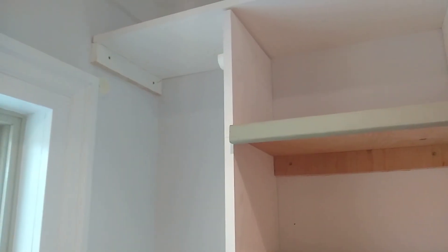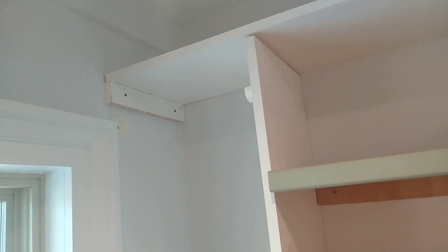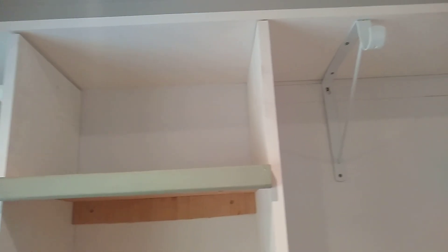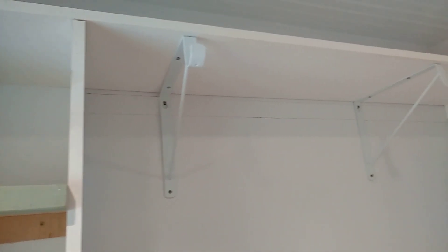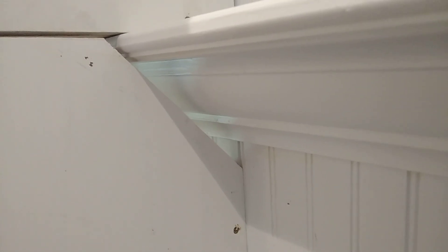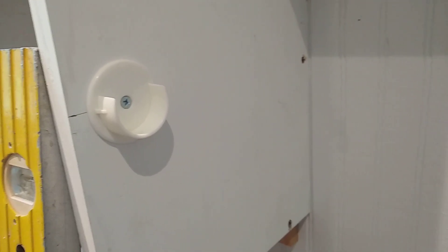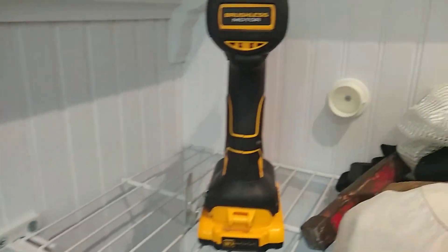So if it wasn't on like Donkey Kong before, it's on like Donkey Kong now. I put in my little braces — I think those are called cleats, but I don't know. I made sure everything was level, and then down here on the bottom I had to cut around my shelf. Look at that nice clean cut! And I have put in my pole hangers on both sides.